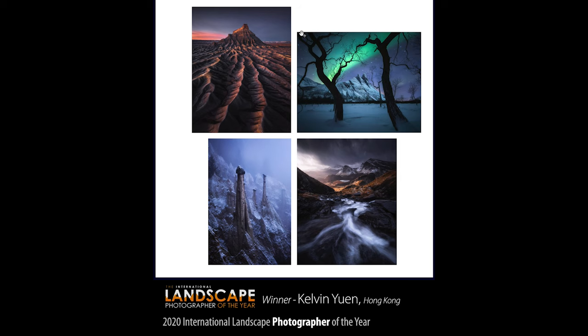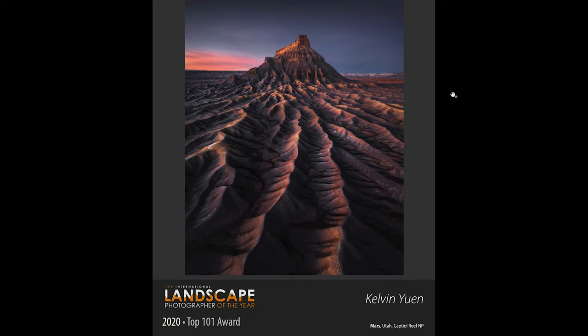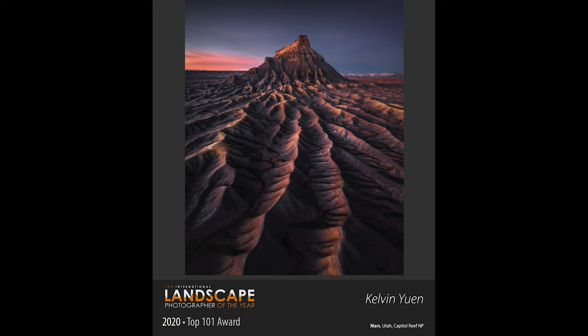This is his group of four photographs — four very different photographs from four very different locations. His first one, which Kelvin's called 'Mars,' is from Utah's Capitol Reef National Park. The one thing I love about this shot is all of these leading lines — all of these ridges below are pointing towards this one rocky outcrop. Even the mountains in the background, even the sky and clouds, all point to this one subject. So there's no wondering what the subject is. You know it's that big rocky outcrop.